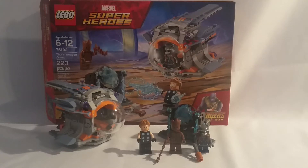Hey everyone, Hunter here at ForeverLegoStudios. Welcome to another LEGO Infinity War review. In today's review, we have Thor's Weapon Quest. This is the second smallest set in the wave of six sets. It retails for $20, ages 6 to 12, number is 76102, and has 223 pieces.